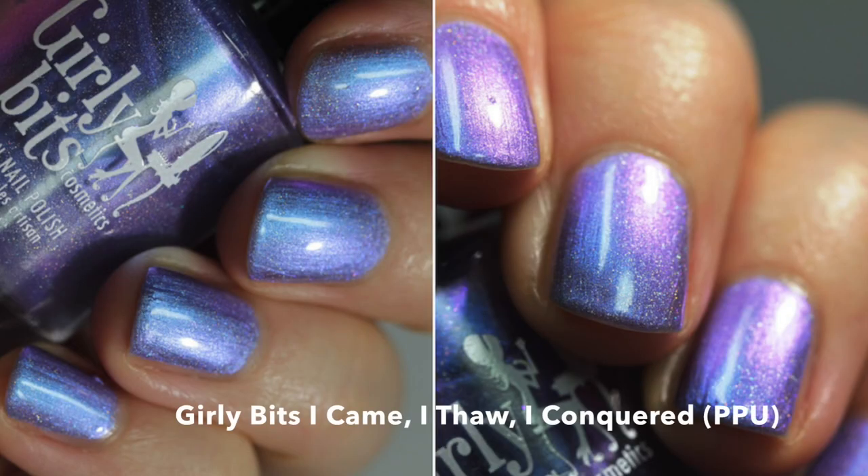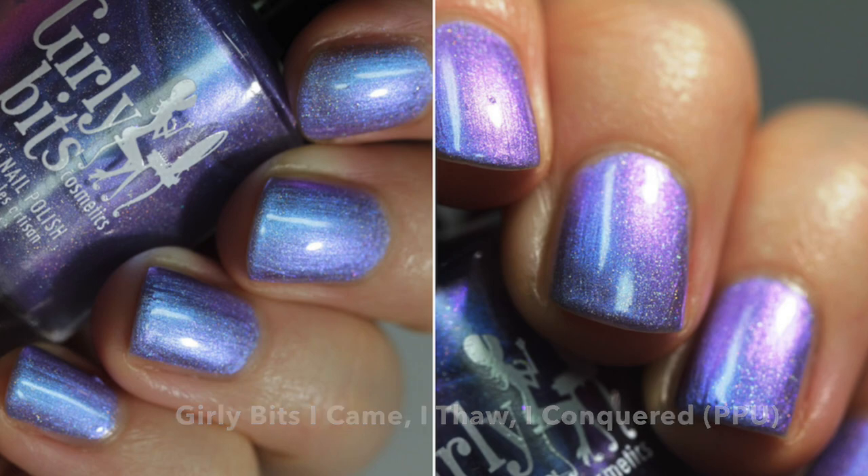Coming to the Girly Bits shop is 'I Came I Thought I Conquered' — a soft lilac purple base with strong shifts that travel from blue and turquoise to purple, pink, and violet. It also has some hollow glow pigment. I don't have a bottle with me so I'm just including a photo, but it's super pretty and very shifty and shimmery.